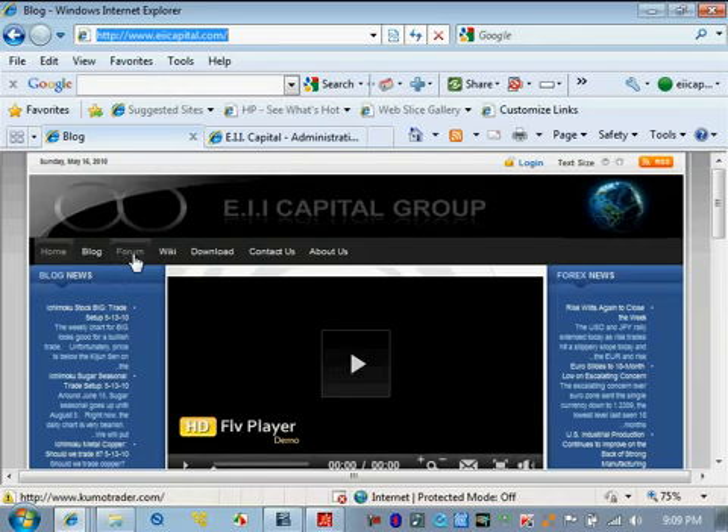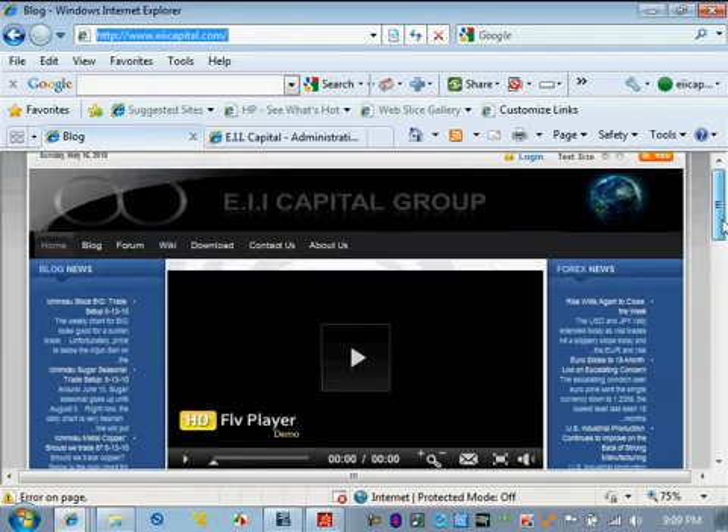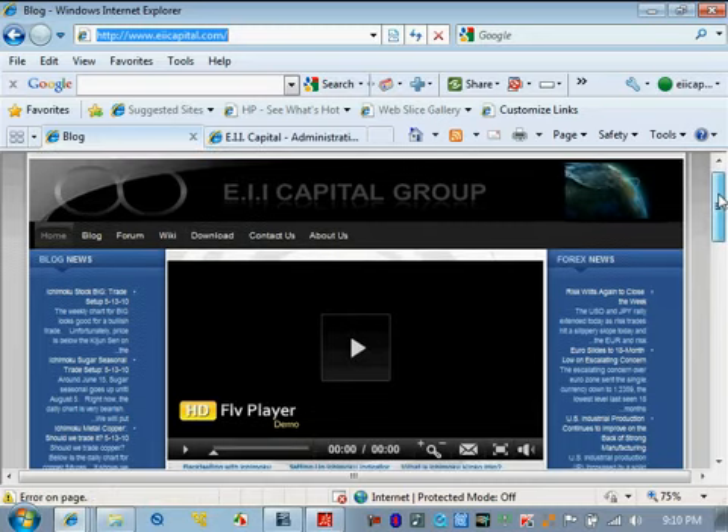There's also a forum for open discussion where people can ask any question on Ichimoku, post charts for feedback, and ask questions about Gann, Fibonacci, and more. Then there's the wiki, which covers all the definitions and strategies for Ichimoku. The fifth section — probably the most valuable — is the download section, where you can request our free webinar that we did a while back. It's about two to three hours of a full-blown presentation on Ichimoku with Q&A. You can also download a full video archive of all of Ichimoku instead of going through the six or seven YouTube videos.